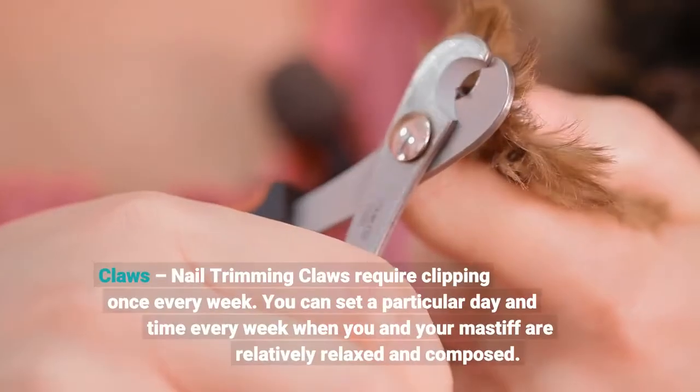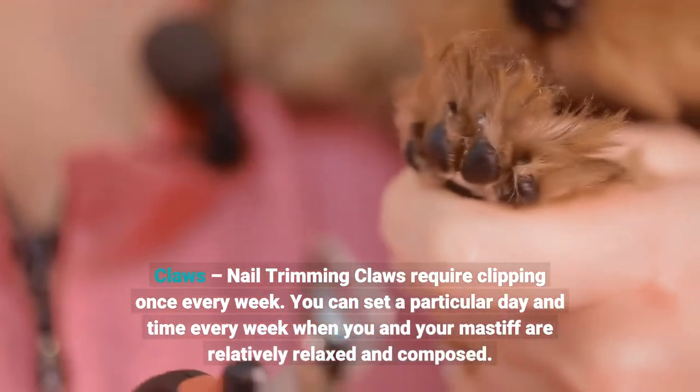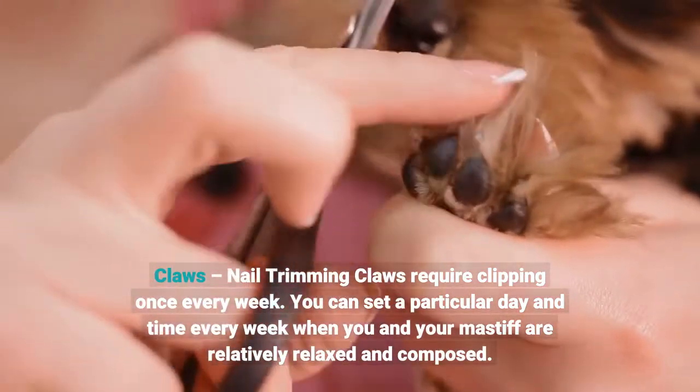Claws and nail trimming require clipping once every week. You can set a particular day and time every week when you and your Mastiff are relatively relaxed and composed.